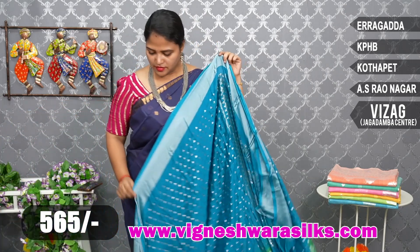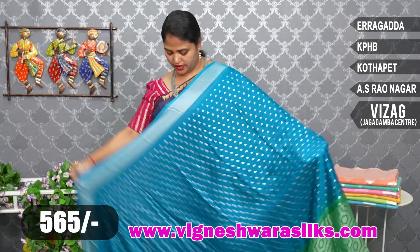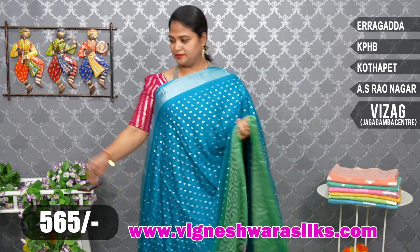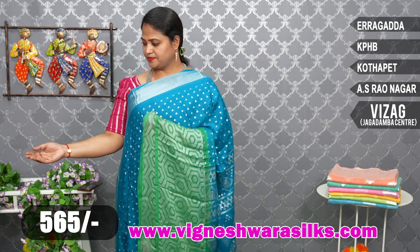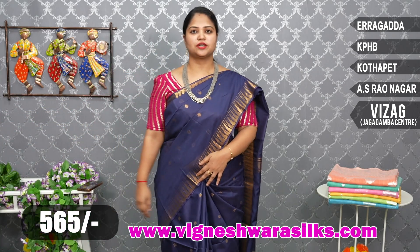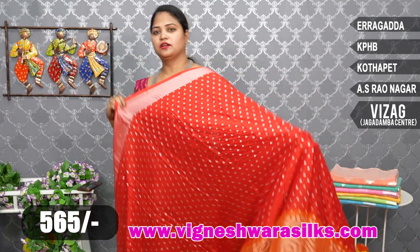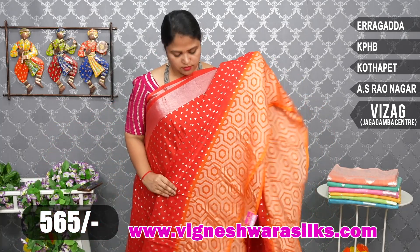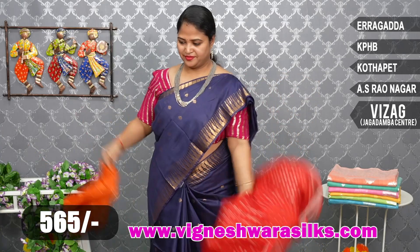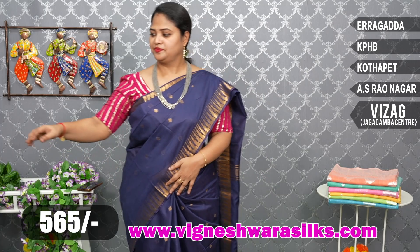Next, copper sulfate blue and green. Pico green — nice. Copper sulfate blue. Pico green blouse — 565 rupees. Next, red and orange color combination — red and orange color, blouse, orange. Next, last one: bottle green.